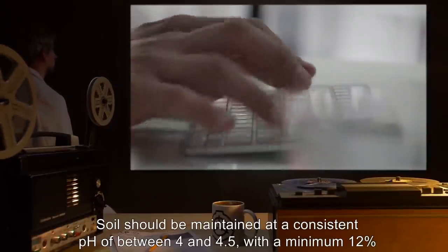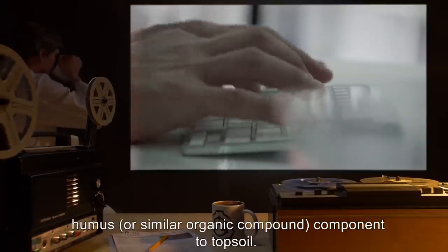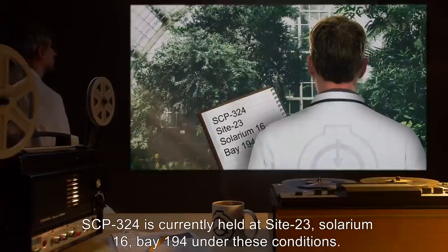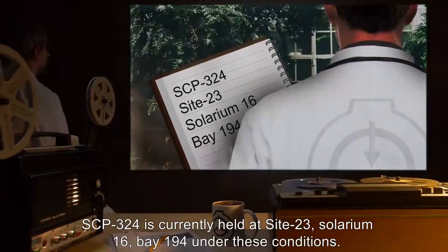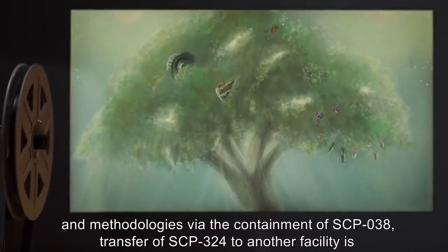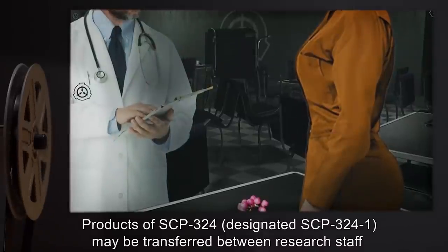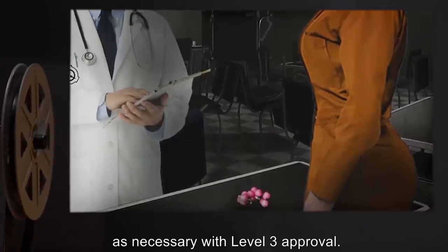SCP-324 is to be contained within a secure solarium, or equivalent agricultural facility, in a minimum of 5 cubic meters of soil. Soil should be maintained at a consistent pH of between 4 and 4.5, with a minimum 12% humus or similar organic compound component to topsoil. A misting system or other remote means of watering should be implemented to minimize the number of staff with access to SCP-324. SCP-324 is currently held at Site-23, Solarium-16, Bay-194. Products of SCP-324, designated SCP-324-1, may be transferred between research staff as necessary, with Level 3 approval.